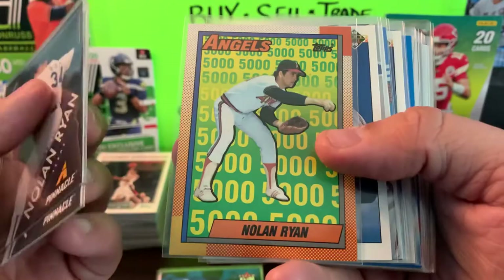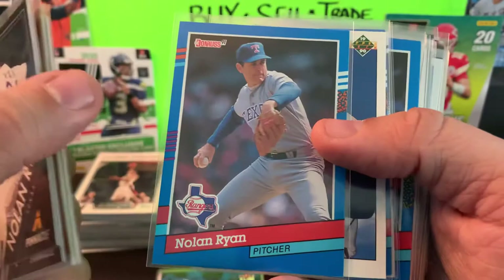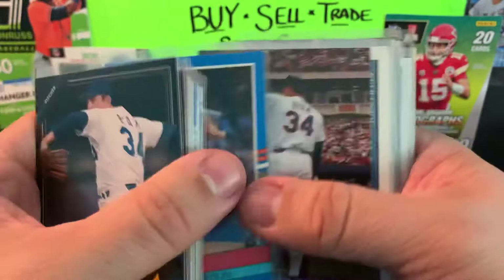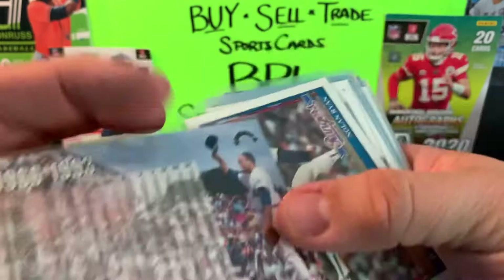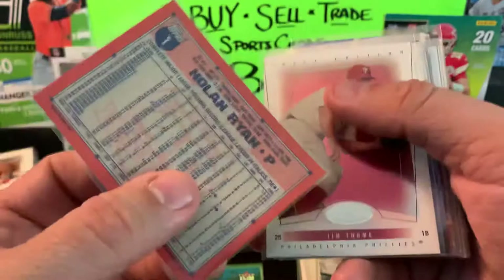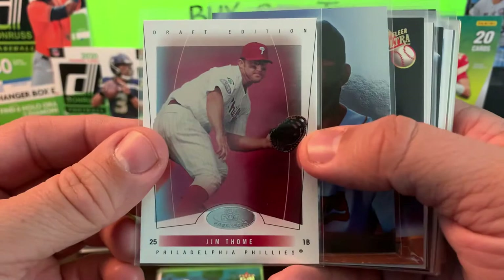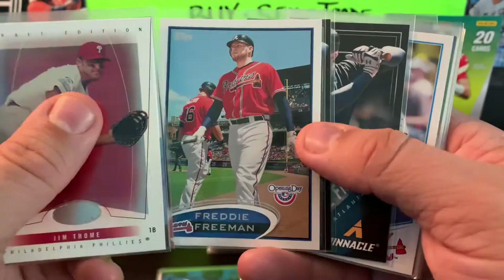Got a handful of Nolan Ryans: we got some Pinnacle, we got old school Topps, Upper Deck 1990. We got Studio with that fake signature on there, Grades of the Game from Fleer. 91 Don Russ, another 90 Upper Deck, some more Don Russ — newer Don Russ, I think that's 2016 highlights. 1994 salute career salute from Don Russ. 1991 Topps — I always thought that was a cool card being sideways. We have some Jim Thome: draft edition from Hot Prospects, Pinnacle, and 92 Fleer Ultra. We got Freddie Freeman on Opening Day from Topps — also got a couple of his Pinnacle cards.